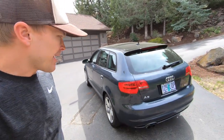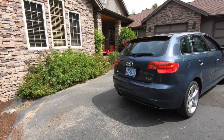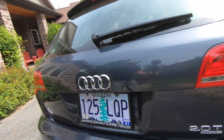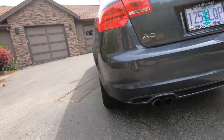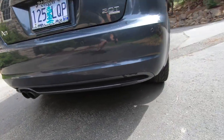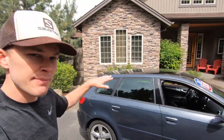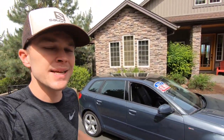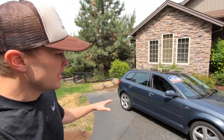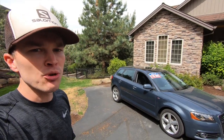Coming around to the back, there's a nice clean look here as well — very modern taillight design that integrates nicely with the rear hatch, and we've also got dual exhaust. All around, a very attractive vehicle. I think it's a shame this generation wasn't offered in the US as a four-door sedan as well. It's still a very attractive vehicle that shares a lot of styling cues with those more expensive Audi models, yet much more reasonably priced.